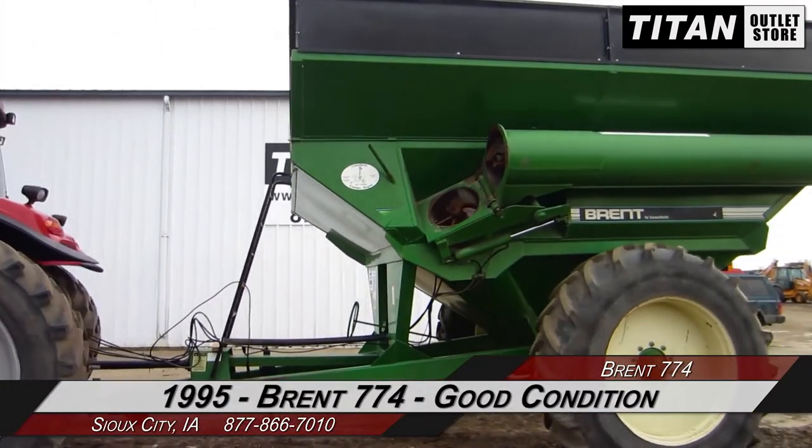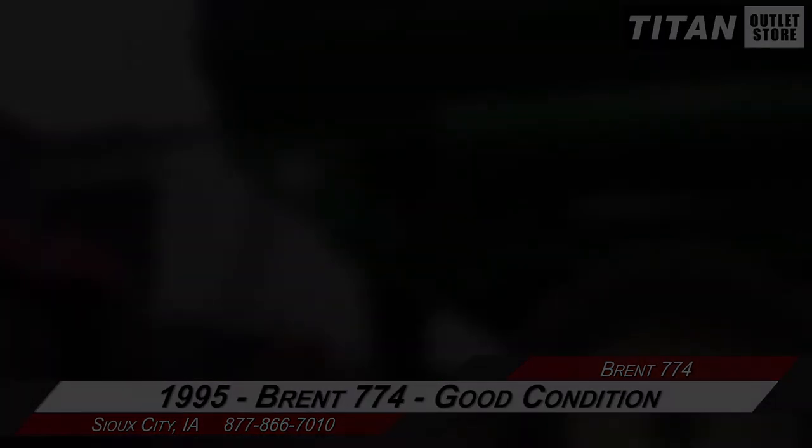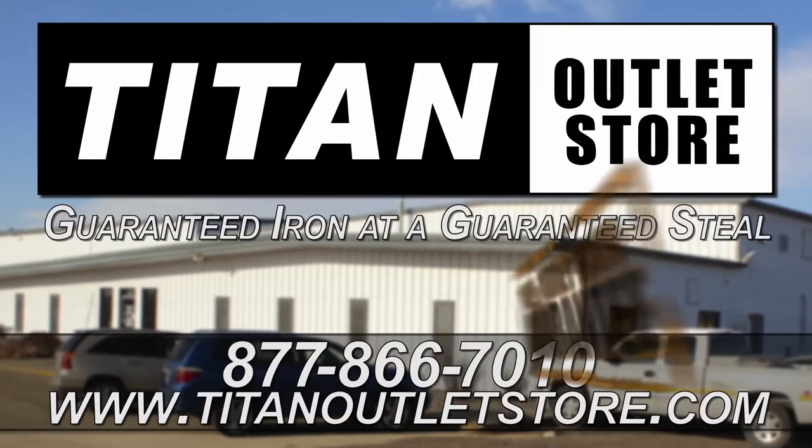If you're interested in viewing more equipment, go online to TitanOutletStore.com. Titan Outlet Store — guaranteed iron at a guaranteed price.